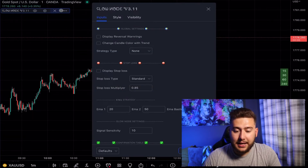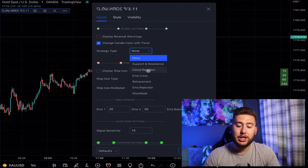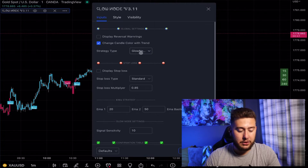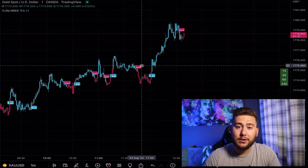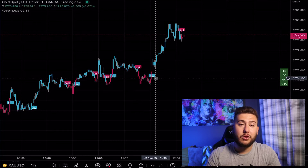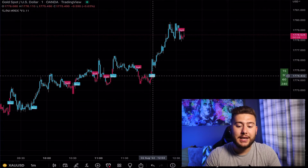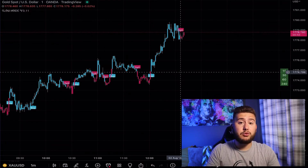Let me show you how I'm setting this up with Glownode. I'm going to the settings and changing the candle colors with the trend - this changes candle colors depending on the strategy you're using. I'm leaving signal sensitivity at 10 and selecting Glownode. Basically every single time I get a buy or sell signal I'm going to take that trade. On the one minute timeframe it works based on momentum - the majority of times it will continue in the direction of that momentum.